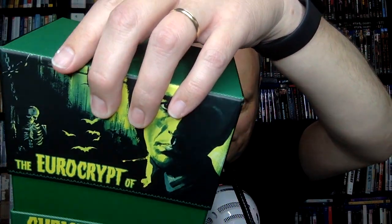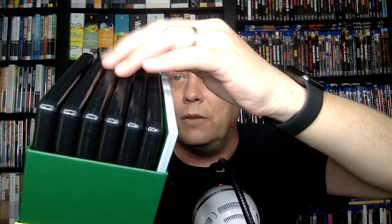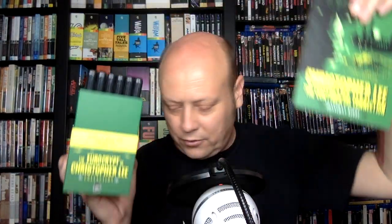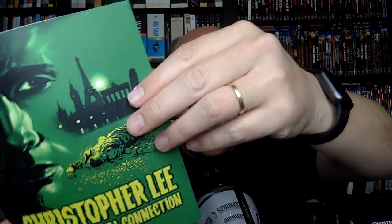When I open the top here, you've got six cases and then you've got your book. I'll pull the book out first. It is a soft cover book, a very nice soft cover book, full color and glossy. Really nice compendium by Jonathan Rigby that goes with the set.